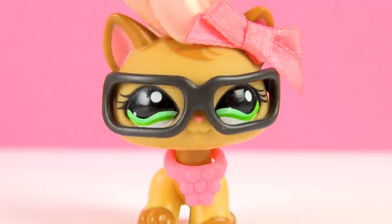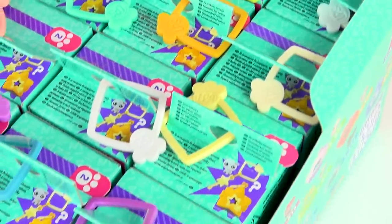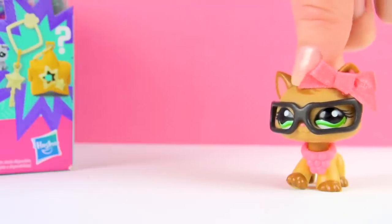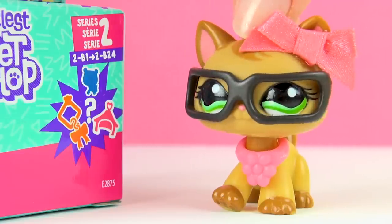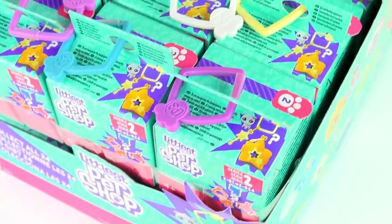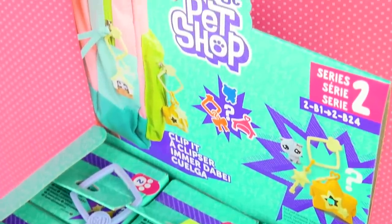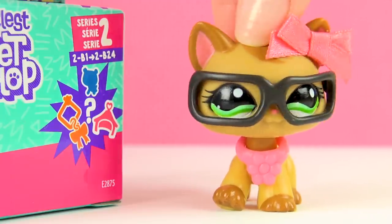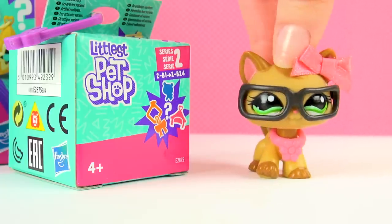Hey guys! It's Hannah here, and look what I found! It's the brand new Little East Pet Shop Series 2 blind bags — or should I say blind boxes, because these look more like boxes to me. I got a whole case of them! In this big case there are 24 different blind bags, and in Series 2 there are 24 different pets to collect. Hopefully we'll get one of each without any doubles, but who knows? I'm gonna be opening all of them in this video, so let's get started!